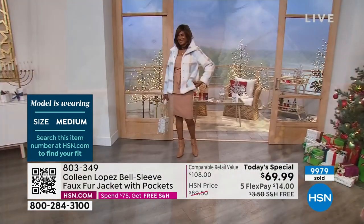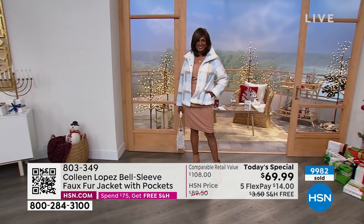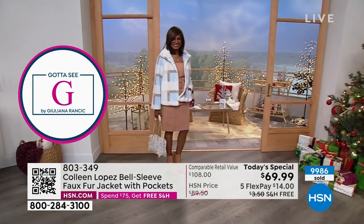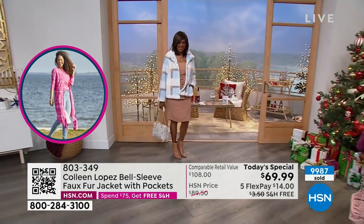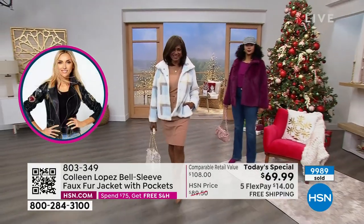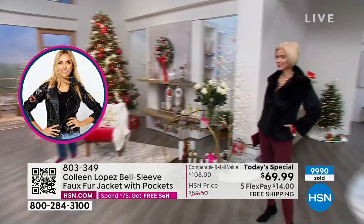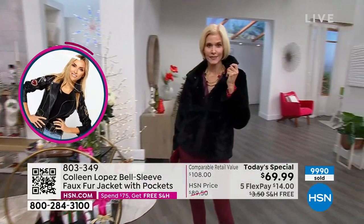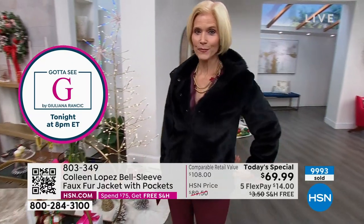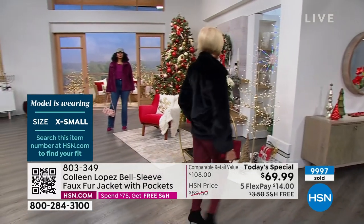Look at how stunning that is on. Whether you have dark hair — look at on dark hair like Inger — it looks amazing. Blondes, we already talked about the fact that if you are blonde, forget it, this is your jacket. Silver hair, gray hair, lighter hair — that's why I chose this for my mom. I was going to get her the coffee but there's something about this color on somebody with a little more fair, lighter, or silvery hair that just looks so beautiful. It softens you. So if you want it, you need to say yes to it now.